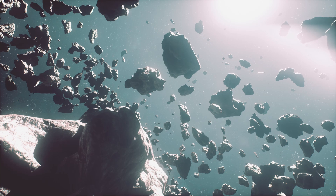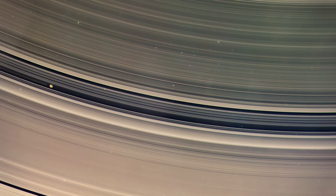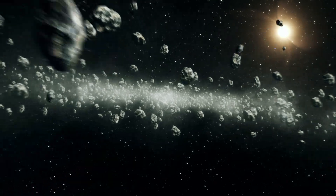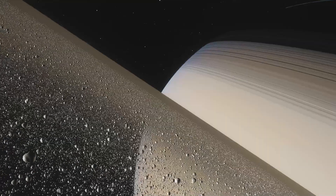Some scientists believe that the rings were formed when a giant moon made of ice broke up near Saturn. Whatever created them, the objects were pulled in while traveling through space at a rapid speed, and that speed is what keeps the rings from falling into Saturn.